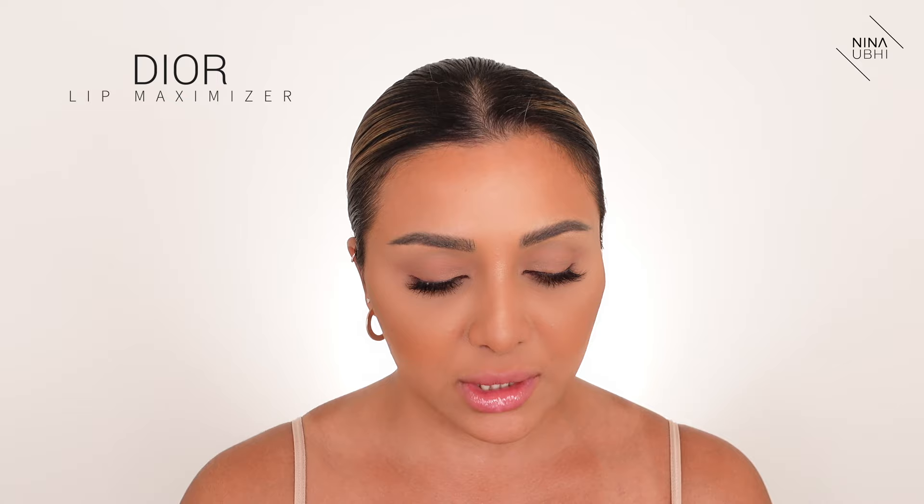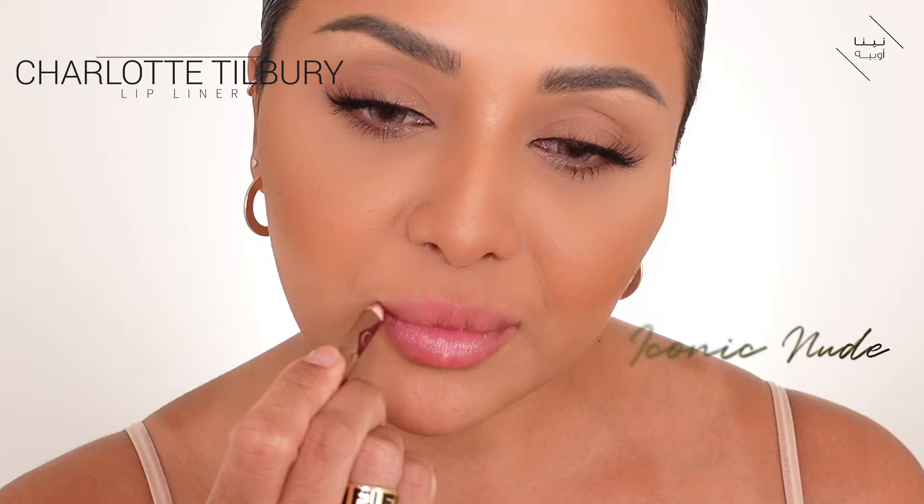I'm applying a little bit of my Dior Lip Maximizer — it's like a lip plumper but really hydrating. I take off the excess so it's not glossy before the lipstick goes on. Then I apply the Charlotte Tilbury Iconic Nude lip liner. Going straight in with the lipstick — I don't apply it all the way to the edges because there's a lot of product. I blot to take off the excess.